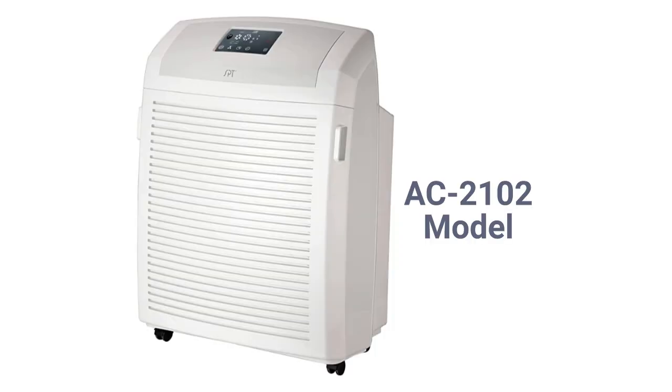The AC20102 model is a four-stage purifier with a four-speed fan and a 465 square feet coverage area with a 361 CFM delivery rate.